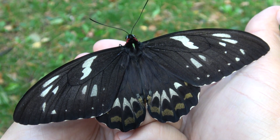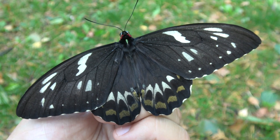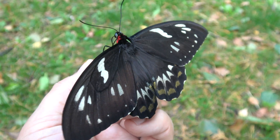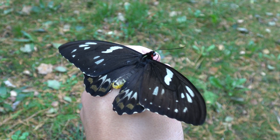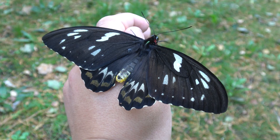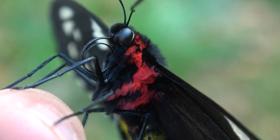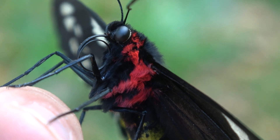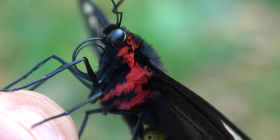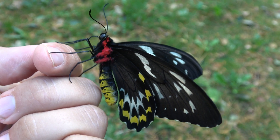Here is one of the females that came out of these larvae. This is Ornithoptera priamus, also known as the priamus birdwing. It is somewhat widespread — found in the Moluccas, New Guinea, Solomon Islands, and Northeast Australia. Interestingly, the males are very colorful but the females are rather plain, as is the case for most species of birdwing butterflies.